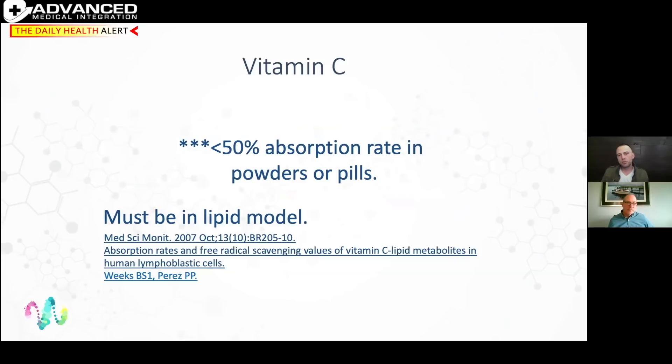When looking at vitamin C absorption in capsule or powder format, you're looking at less than 50% absorption. The gut has an off switch at about 1,100 to 1,500 milligrams — beyond that it induces a flushing mechanism. But that's just the gut environment; the rest of the body can take a different level. If we move vitamin C into a lipid absorption model — a liposome — absorption rates skyrocket, rivaling IV therapy at 80 to 90 percent.